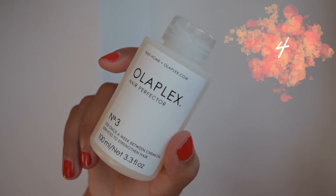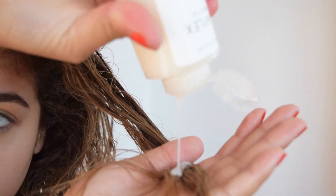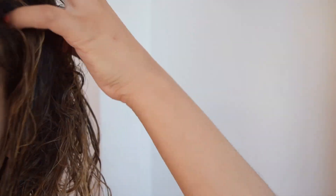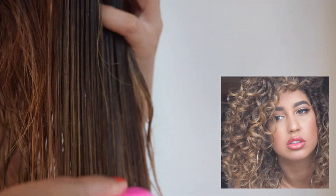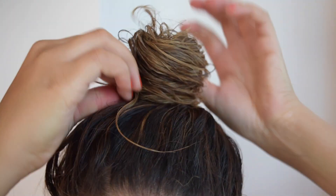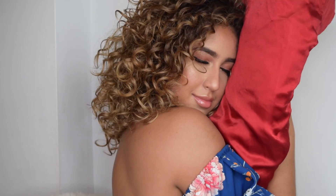Thank god for Olaplex — Olaplex rebuilds broken hair bonds. Last time I had my hair bleached I had the Olaplex treatment done, and thank god I did, otherwise I would have no hair left. I bought the home version, which is the number 3, and after every use my hair looks so shiny and defined. I simply apply a generous amount all over my hair from roots to tips, leave it on overnight, and wash it off in the morning.